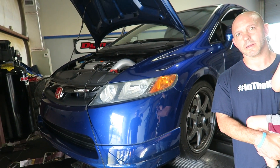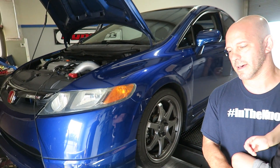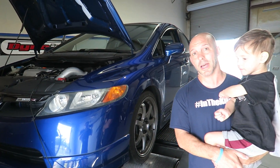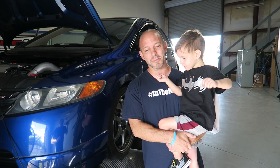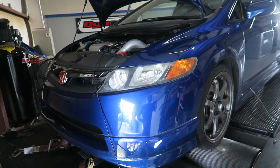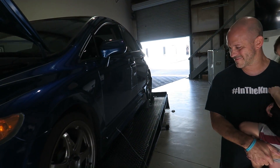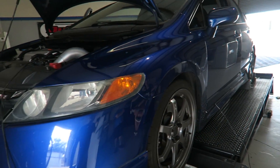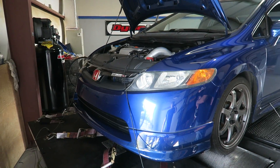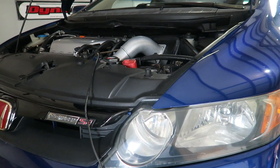In Japan you pronounce it 'Mugen,' not 'Mugen.' We actually had the corporate guys from Mugen come out and did a video on how to pronounce the name — is it Mugen, is it Mugen? People just pronounce it however they see it. It's like Greddy — remember the Greddy exhaust back in the day? Where do you even get 'Greddy' or 'G-Ready' from? Everybody just pronounces it however they see it.